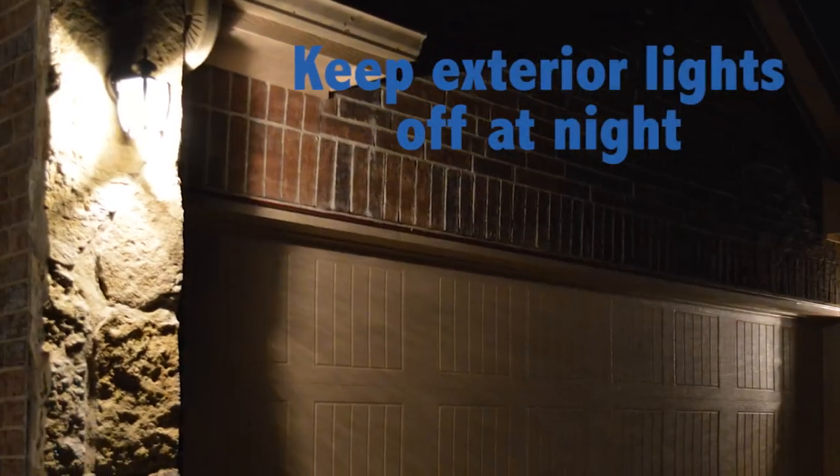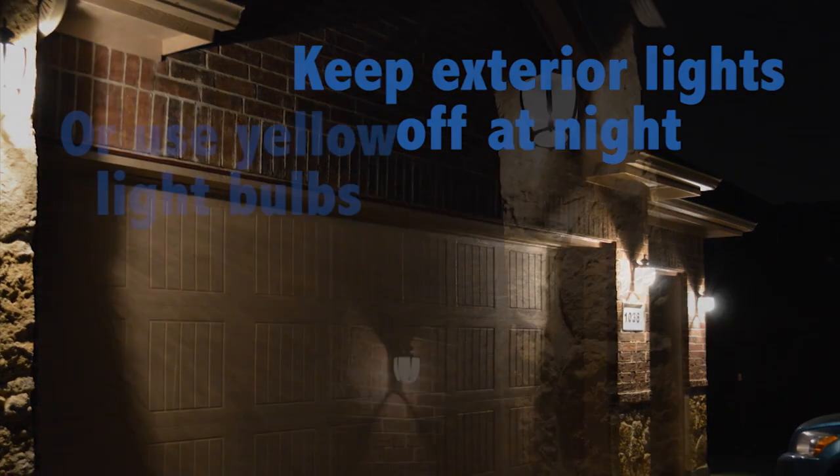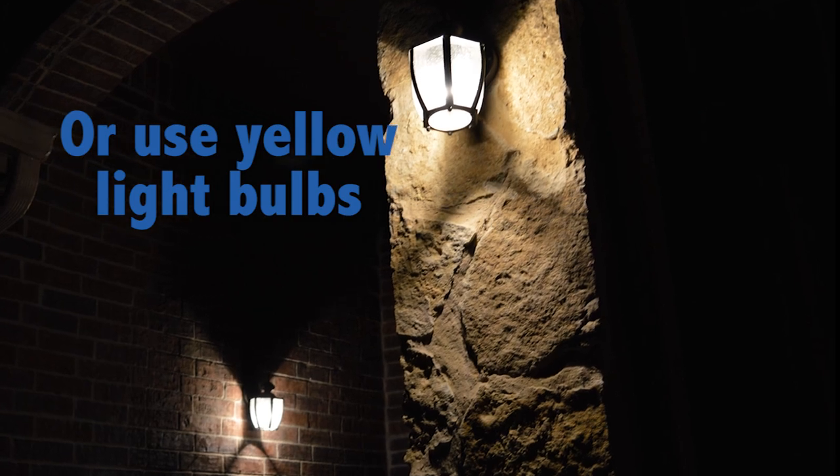If you have exterior lighting, make sure you turn those off at night. If you can't turn them off at night, replace the standard bulbs with a yellow bulb. What that'll do is decrease the chance of insects coming in, and scorpions, being predators, feed on those insects.